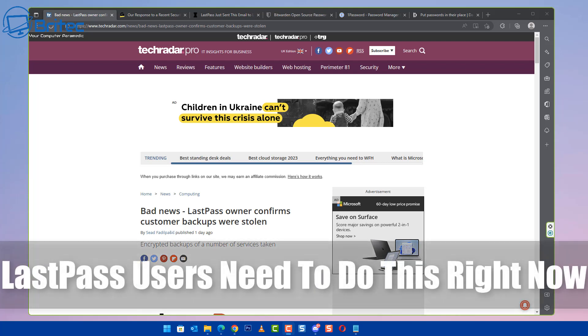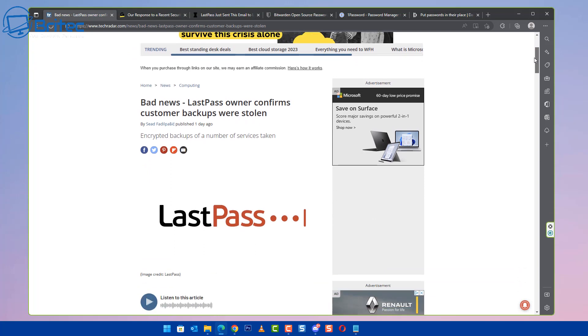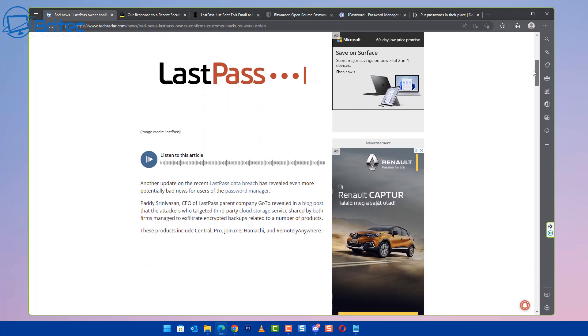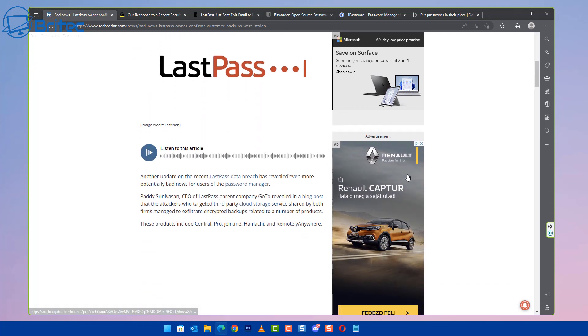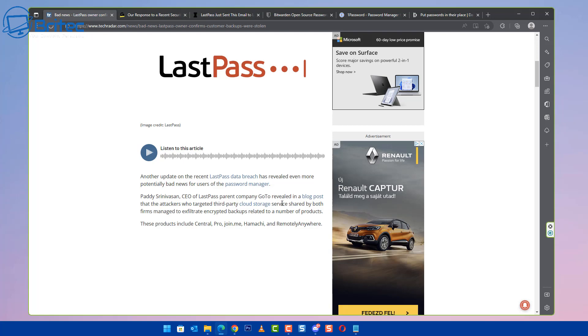If you're a LastPass user then you need to do this right now. It seems that LastPass was hacked and now LastPass have confirmed that customers' backups were stolen. If you go to the internet now and have a look around you're going to see a lot of posts from reputable websites claiming that the LastPass data breach has revealed even more potential bad news for customers and users who use their password manager.